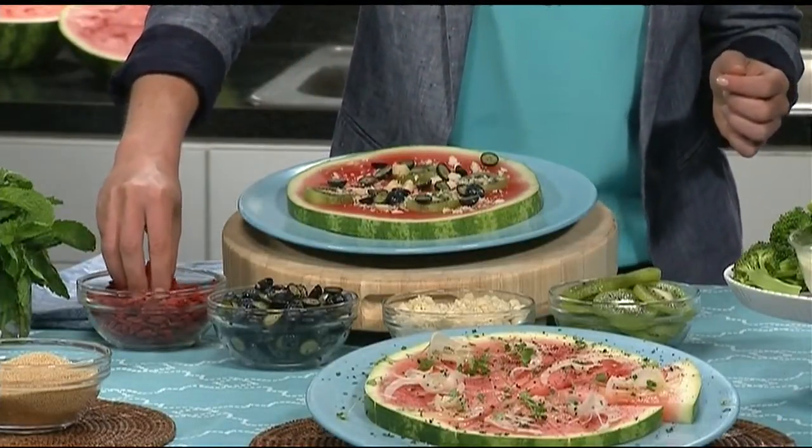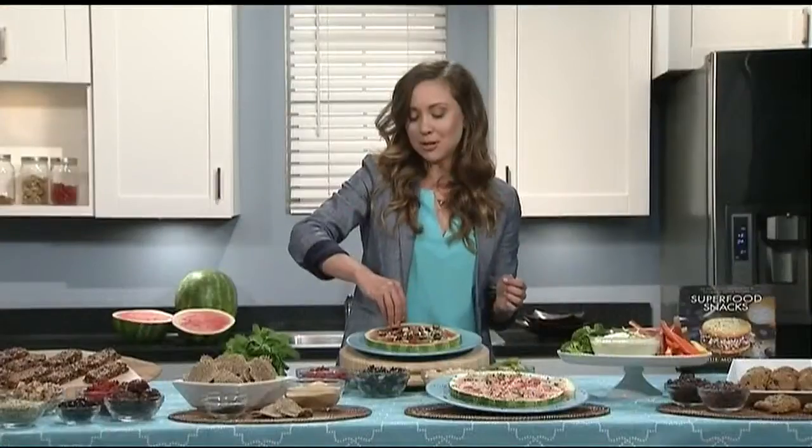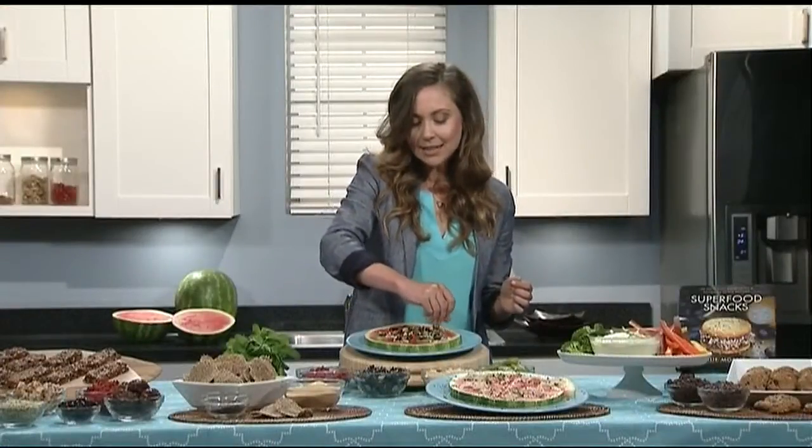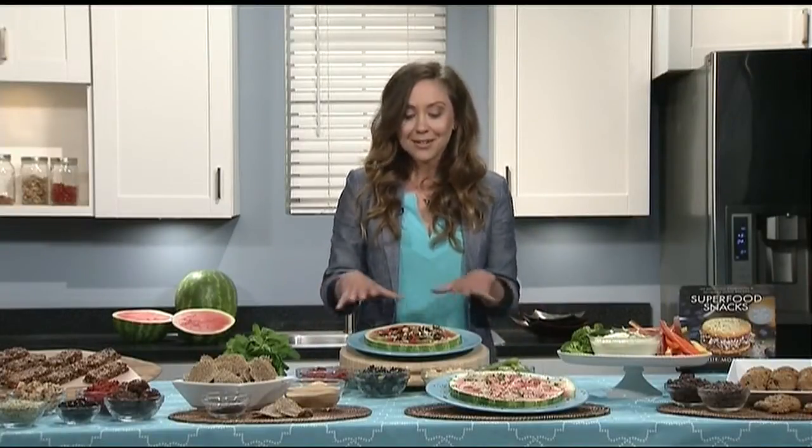I like to call blueberries my brain berries because they're really good for your memory, thanks to all their high antioxidants. And then one of my personal favorite superfoods are these goji berries. These are dried goji berries, and they taste a little bit like raisins, and yet they have tons of antioxidants, over 20 vitamins and minerals, fiber, protein — the list goes on and on. So you put this together, cut it into little slices, and you have a pizza party. It's fruit on top of fruit, it looks so beautiful, and the kids will love making it.